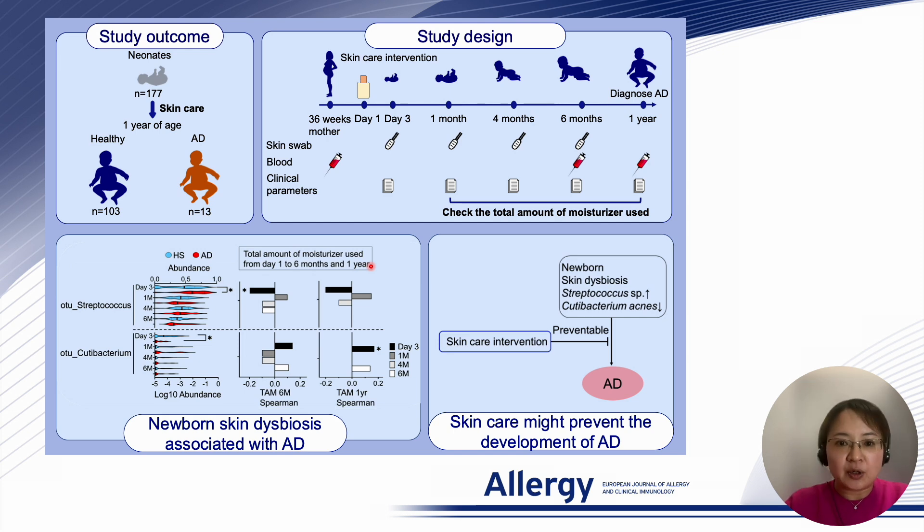One of our striking observations was the early signs of skin dysbiosis, visible as soon as the third day of life in infants who developed atopic dermatitis by age one. This imbalance involved an increased Streptococcus bacteria and a decrease in Cutibacterium acnes.